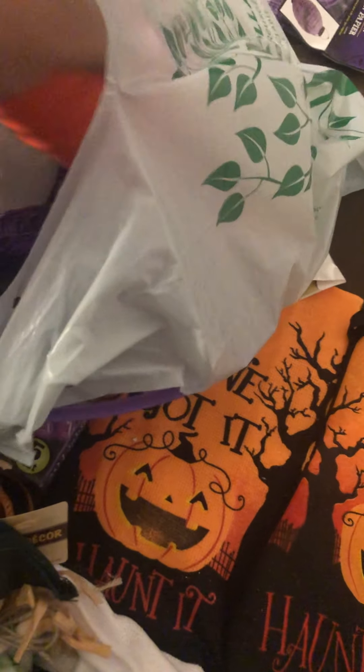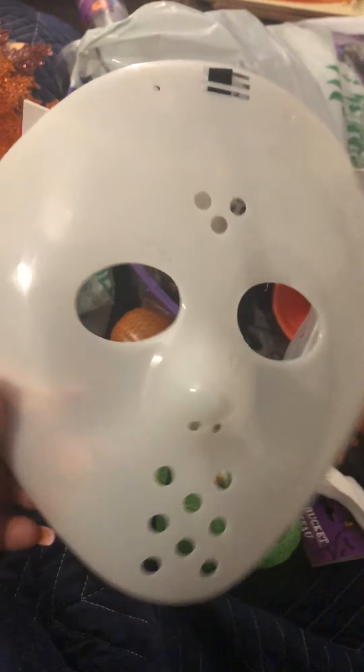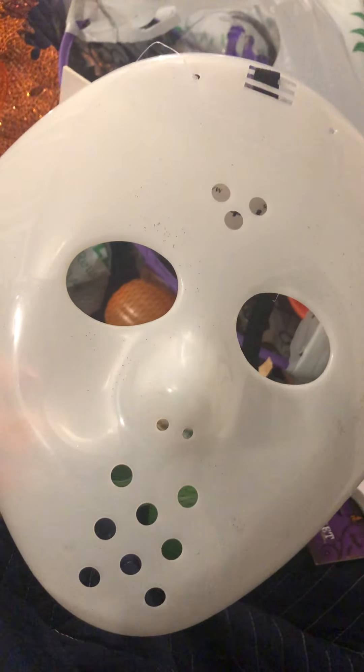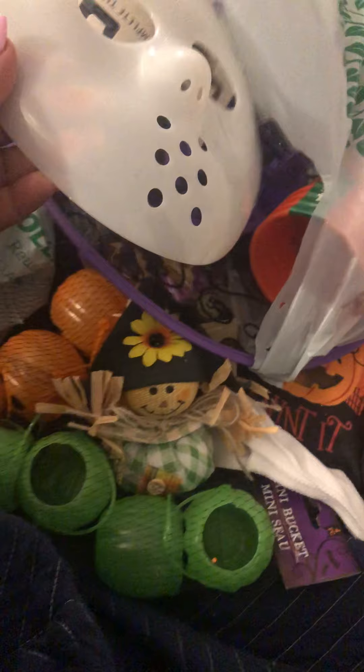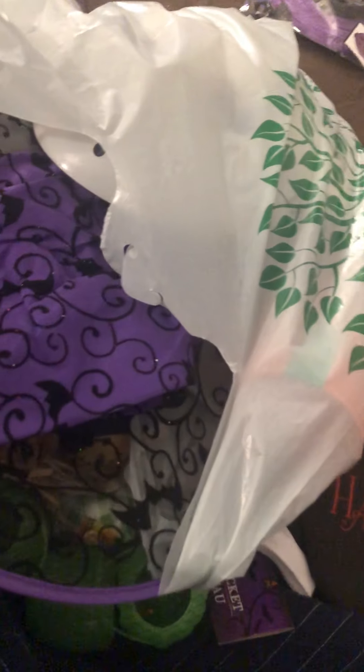I also got cups and plates for our little Halloween shindig with a witch's hat design. My fiancé got this mask — it's either Jason or Michael Myers for the Halloween party. Let me know in the comments which one it is! And I got this witch's hat — it's so cute and I love doing makeup, so I'll definitely be putting together a costume look.